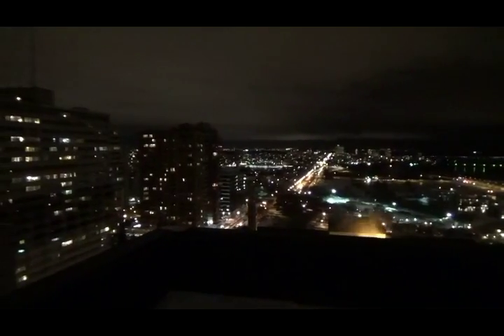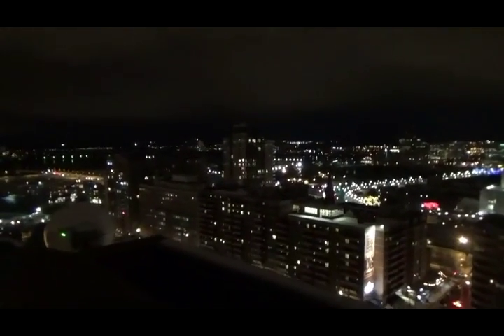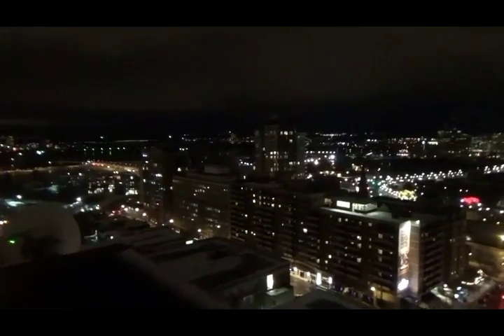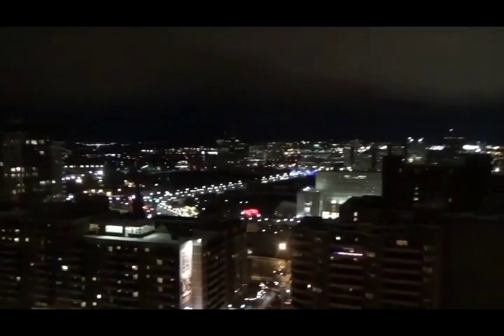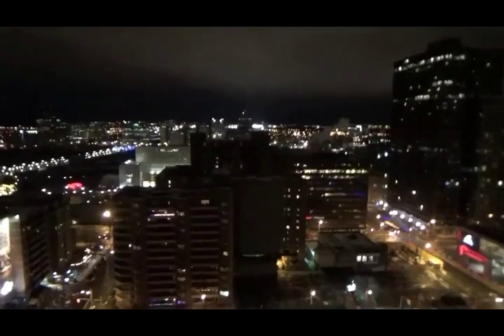I thought I'd do one more round. You ain't seen anything until you've seen the city lights of Ottawa. There's the river reflected, reflecting the city lights. The wind went down, so we're facing north now.